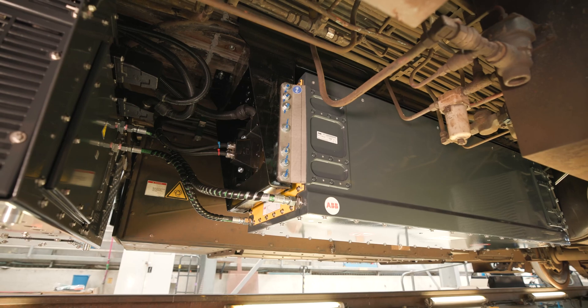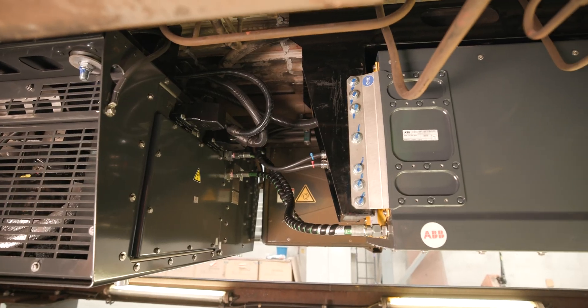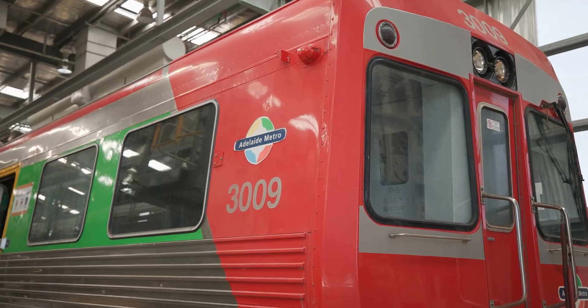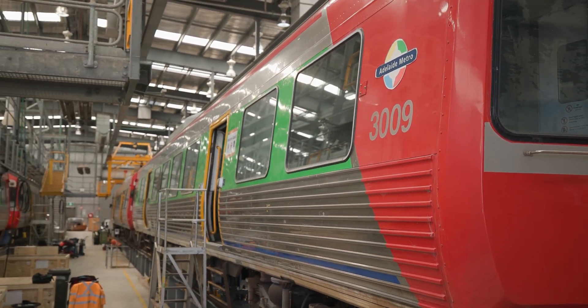Applying access onto the network to enable the testing process. We're receiving great feedback from our drivers particularly, and it's very much aligned with the key values of Keolis Downer, looking after our planet and looking after our passengers.